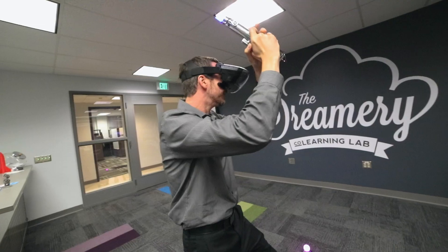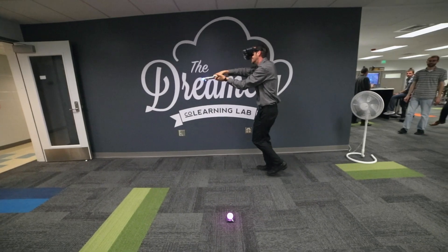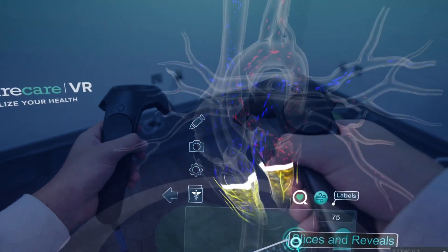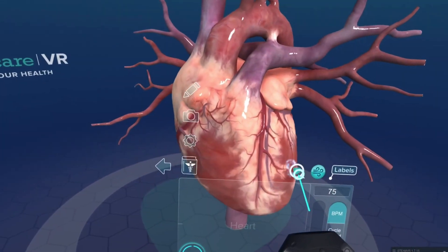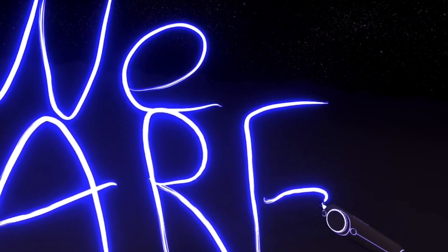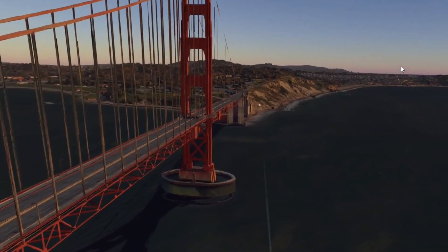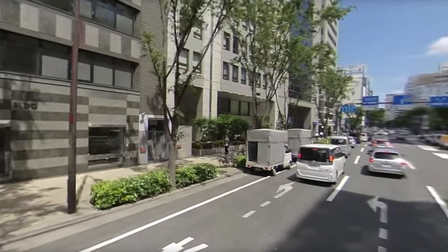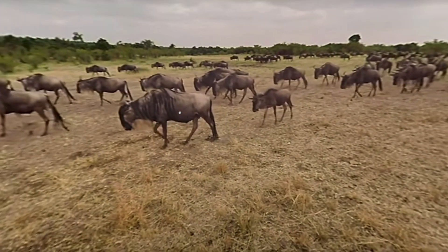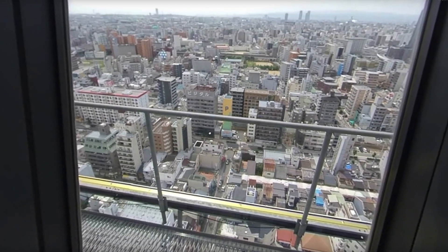We have virtual reality headsets and augmented reality headsets. Those are really valuable for anatomy students to learn different parts of the body — they can go inside the heart and the brain. It's valuable for art students who want to draw in 3D space, geography students to travel the world through Google Earth VR, or even for taking 360-degree videos of a trip and being able to see it again in virtual space.